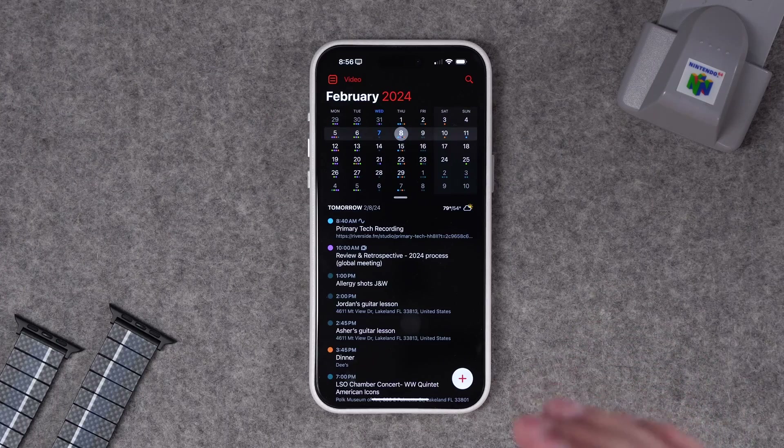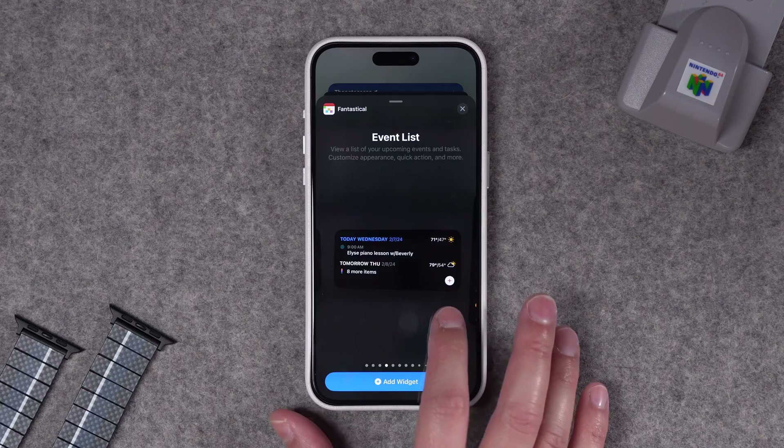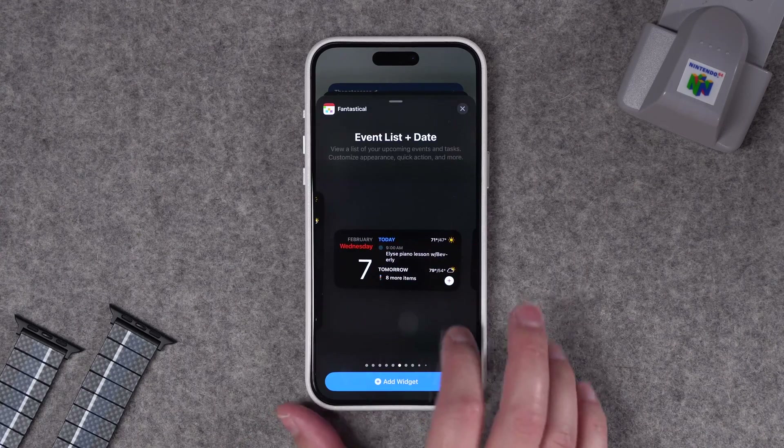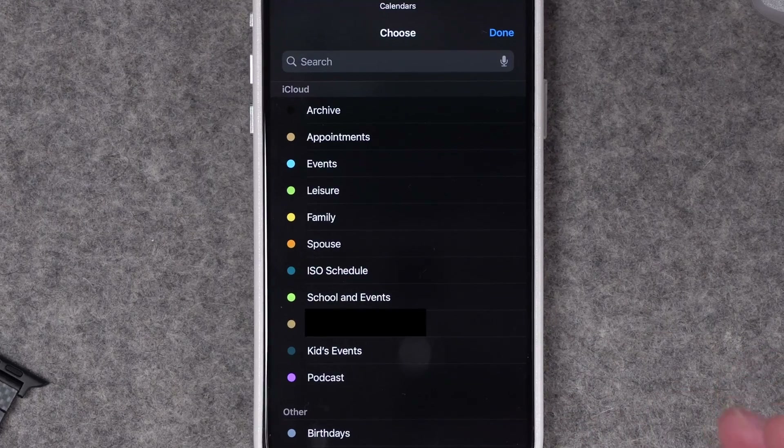When it comes to productivity apps, the calendar is at the heart of everything I do, and I use the heck out of my calendar. Keeping track of my work and my wife who plays in an orchestra and her rehearsals, plus we have three kids involved in a bunch of activities, plus scheduling podcasts and recordings — everything goes in the calendar.